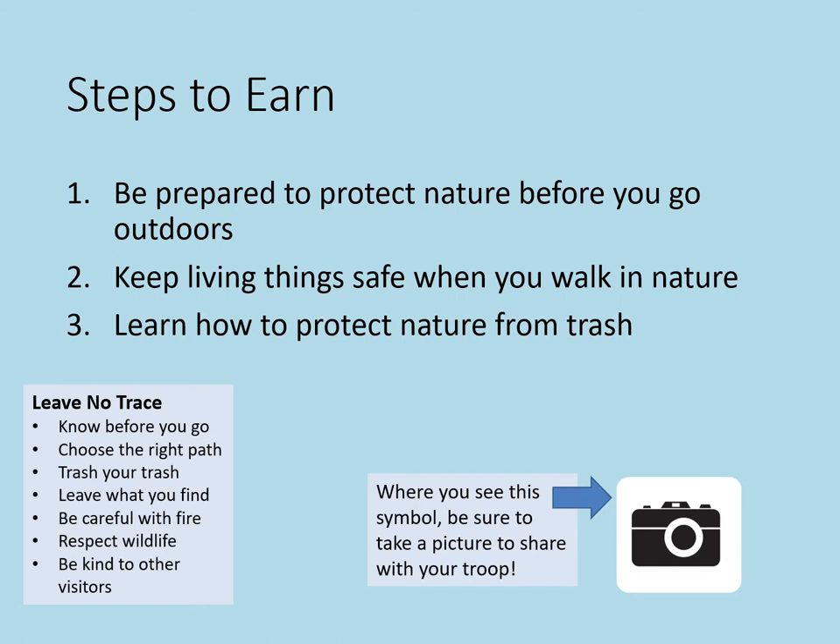The seven principles are: 1. Know before you go. 2. Choose the right path. 3. Trash your trash. 4. Leave what you find. 5. Be careful with fire. 6. Respect wildlife. 7. Be kind to other visitors. Before you start the badge, talk about the list with an adult. What do you think each one of these principles mean?